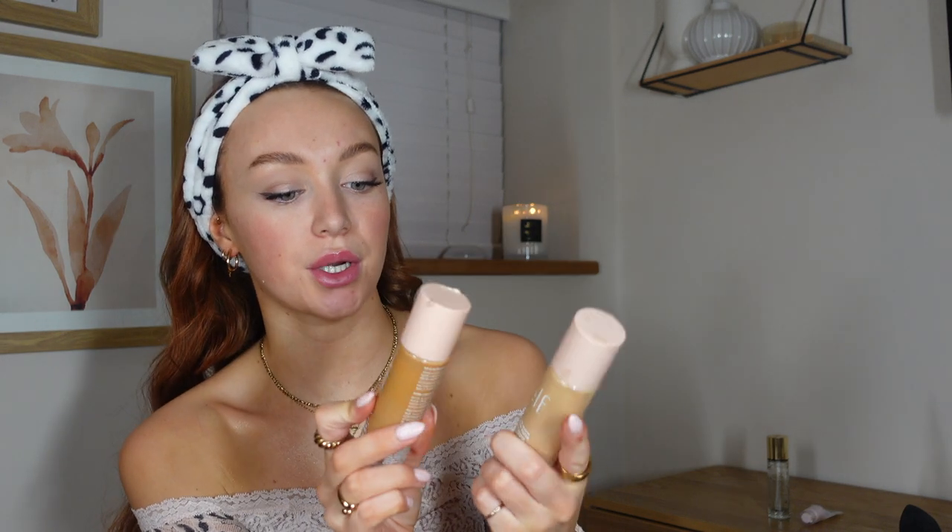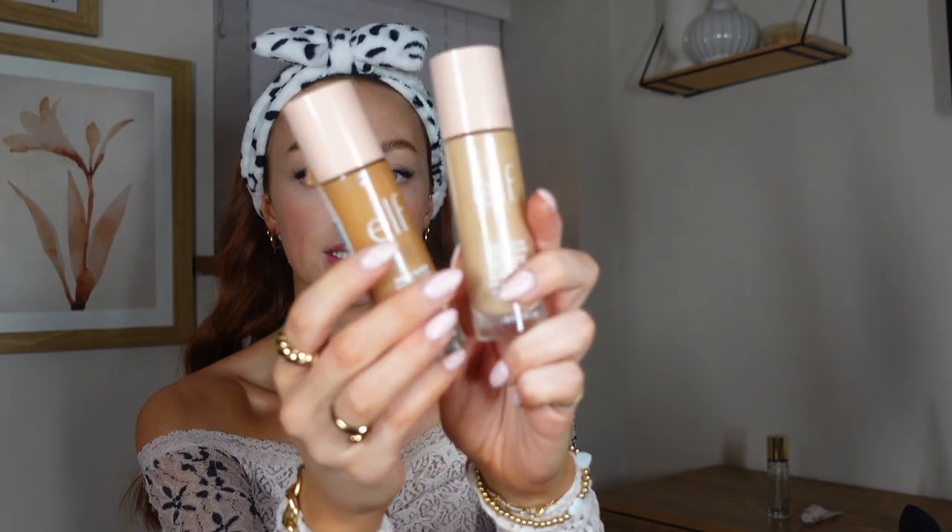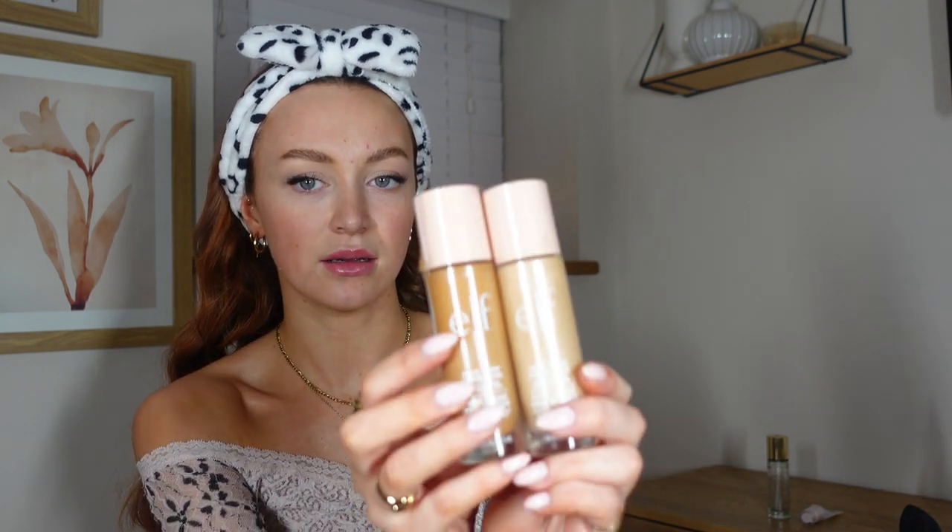Going in with these two Elf products and mixing them both together as a base. These are the Halo Glow liquid products — my current favourite bases. I've been mixing them, using one in the central area and the warmer one on the perimeter of my face.